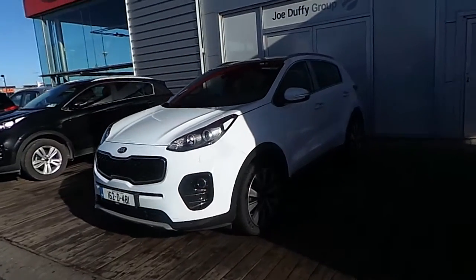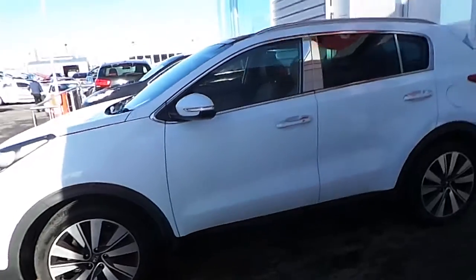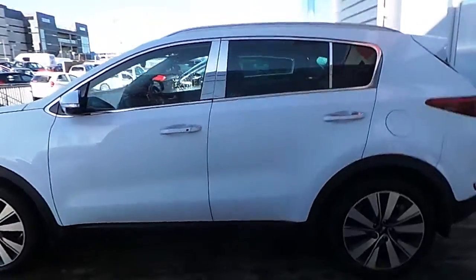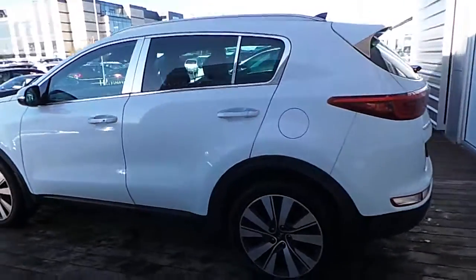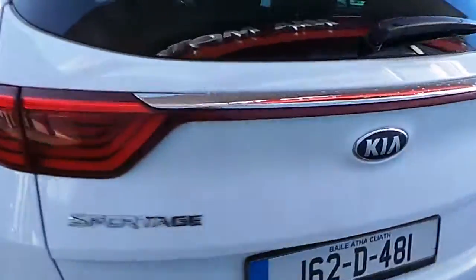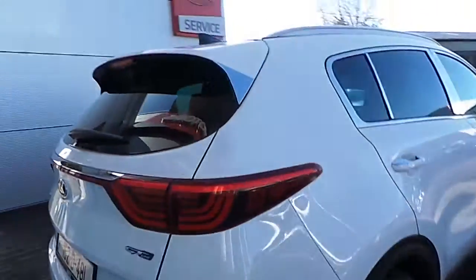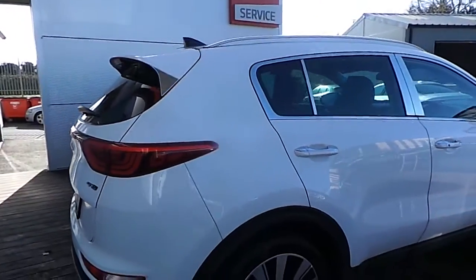Hi, Gavin here from Joe Duffy Kia. Pleased to present this beautiful 2016 Kia Sportage. This is a GSE model, comes with 75,000 kilometers, still under manufacturer warranty until 2023 or 150,000 kilometers, whichever you hit first. Top spec model.